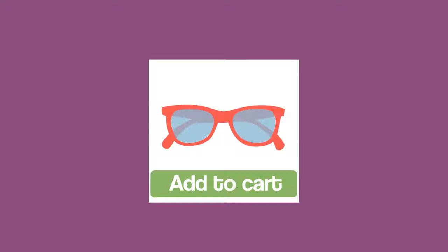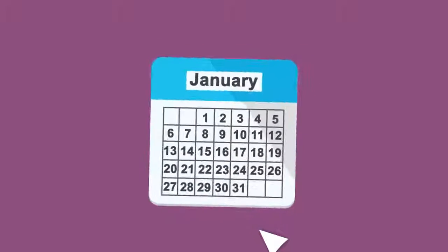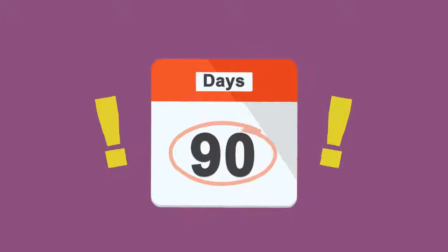Thanks to the Plug-in's 90-day cookie feature, if a customer doesn't decide to buy on the spot, but makes a purchase within 90 days, you'll still get the commission.